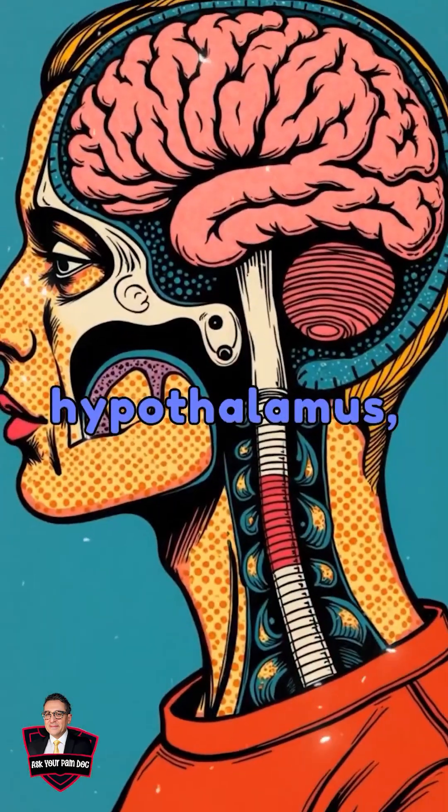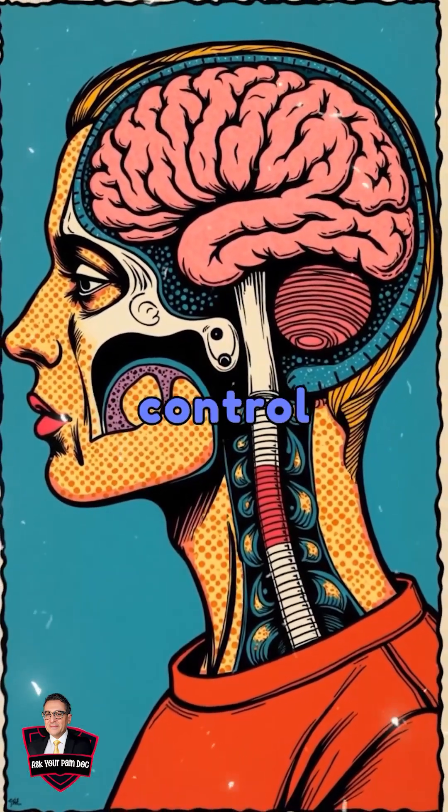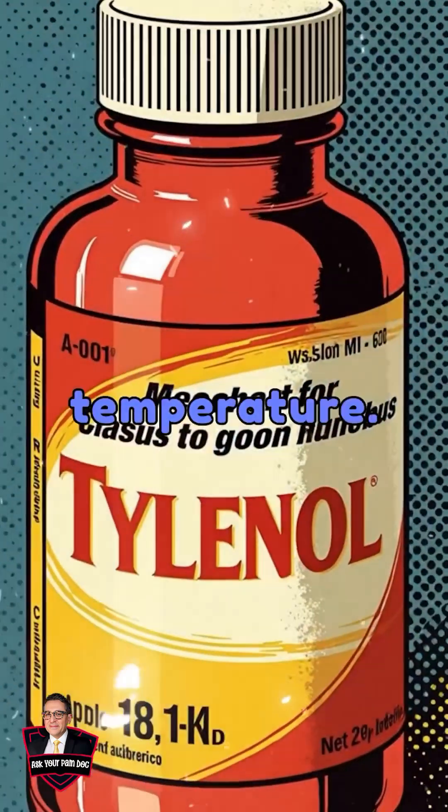It also acts on the hypothalamus, the brain's temperature control centre, to lower body temperature.